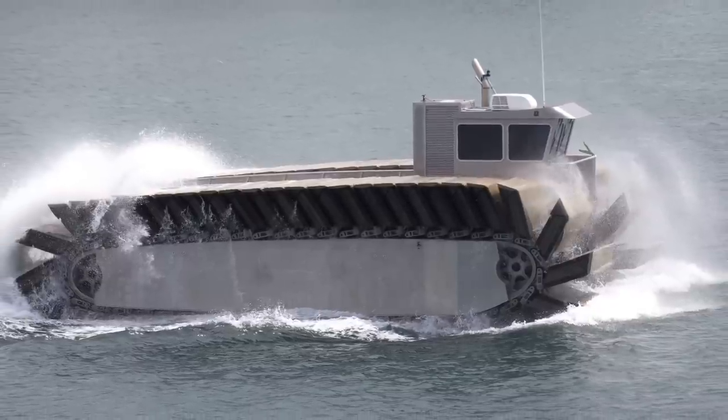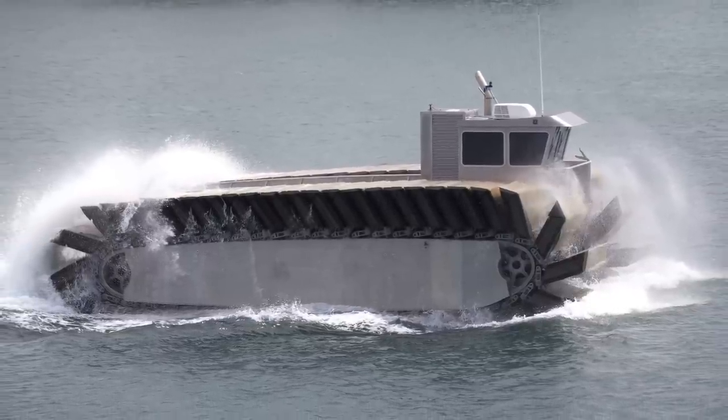Also under development is something called the ultra-heavy amphibious connector, the UHAC. According to the specifications we're seeing — and they have a half-sized model built that demonstrated the specifications — it can lift about as much as an LCU and go two-thirds as fast as an LCAC.